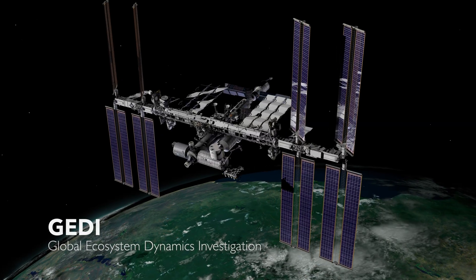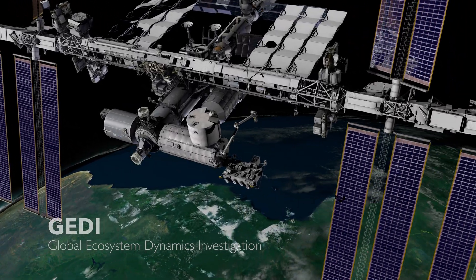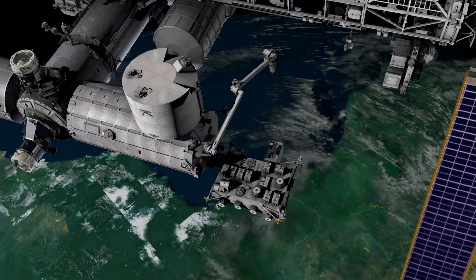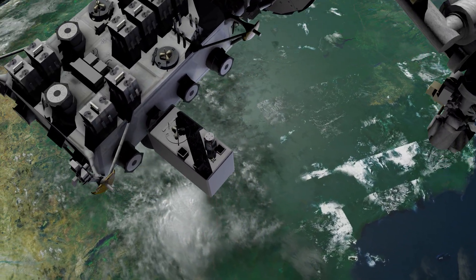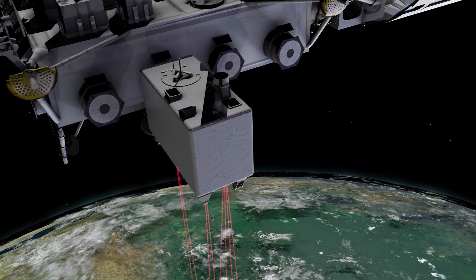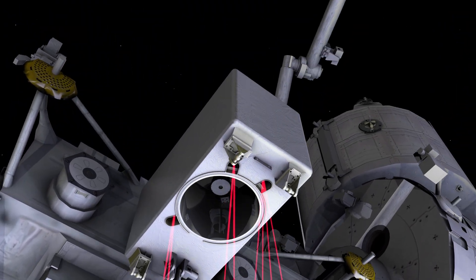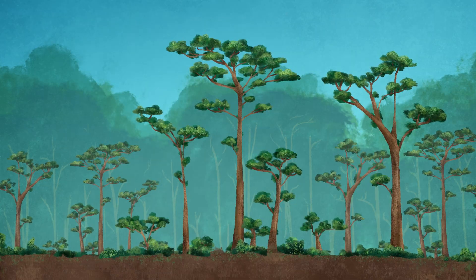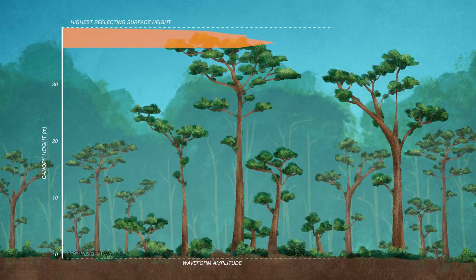Meet GEDI. Mounted on the International Space Station, it's the first satellite LIDAR system specifically designed to measure forests in 3D. GEDI maps tree canopy height, forest structure, and surface elevation, giving us an unprecedented and incredibly detailed view of Earth's canopy structure. This allows us to measure biomass and the carbon stored within.